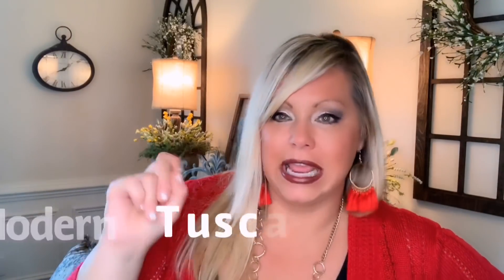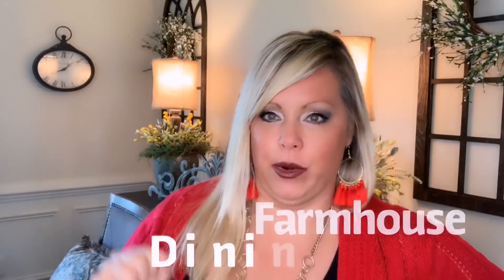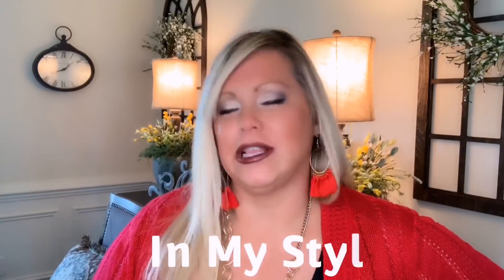So what I'm trying to say is: today I am going to try to transform this room into a modern Tuscan farmhouse dining room. It will be my take on Tuscan farmhouse, my style. Let's see if this works — I don't know if it'll work. And I have to tell you guys, as much as I love farmhouse, I'm starting to see it phase out the same way I saw Tuscan style phase out.